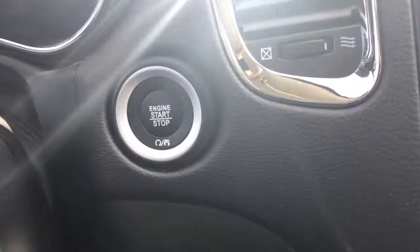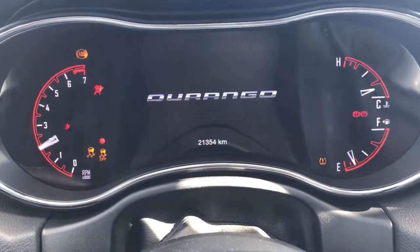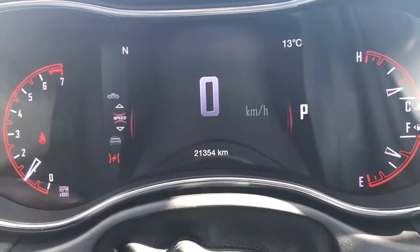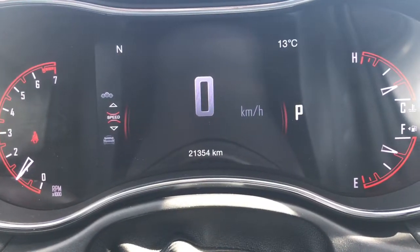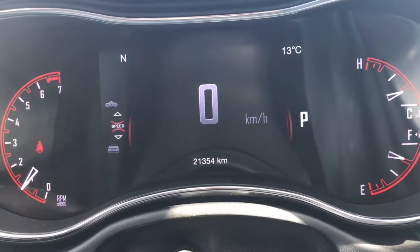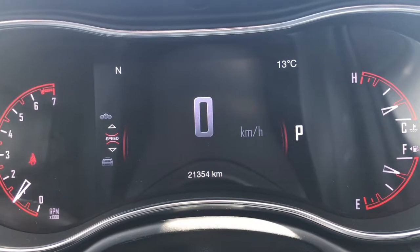She is a push-button start, so I'll just go ahead and start her up for us. We have your traction control and your ABS. We're currently sitting at 21,354 kilometres, so tonnes and tonnes of life left in her. Do speak to one of our finance managers about any extended warranty that you may wish to purchase, just to make sure that you are fully covered.